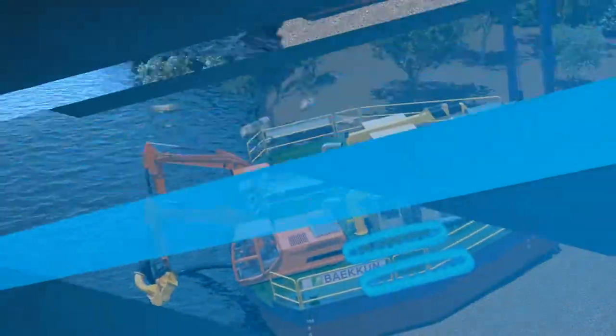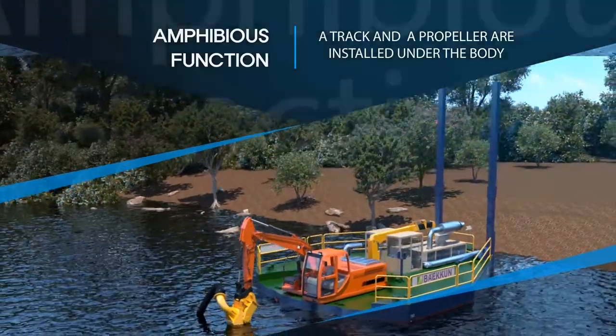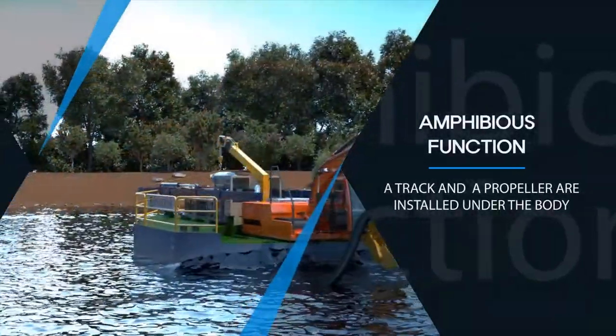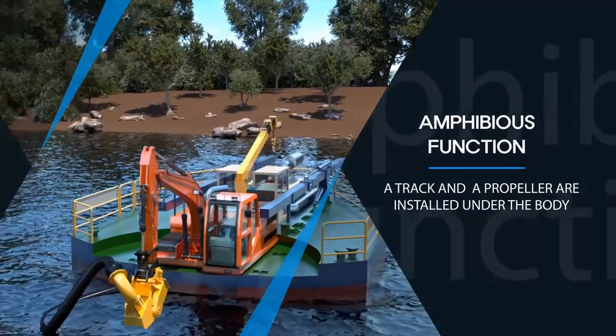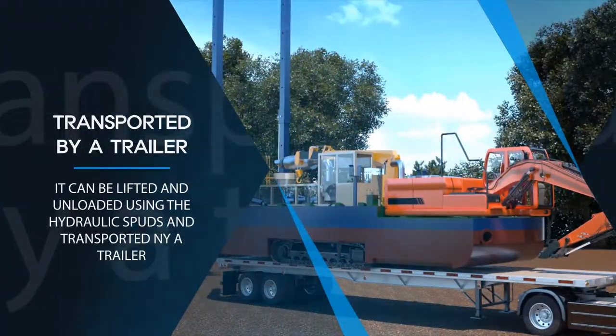The amphibian dredger has a track under the body so it can move on land. It also can move in the water using a propeller. Using these functions, it can dredge regardless of water depth in any locations such as streams, reservoirs, basins, etc. This is the only technology of its kind in Korea.